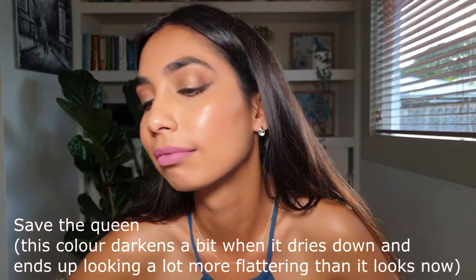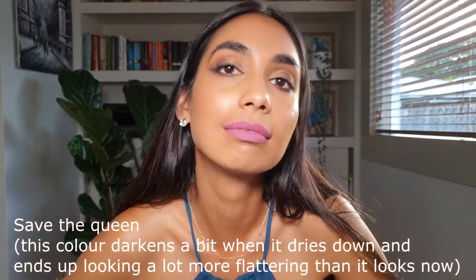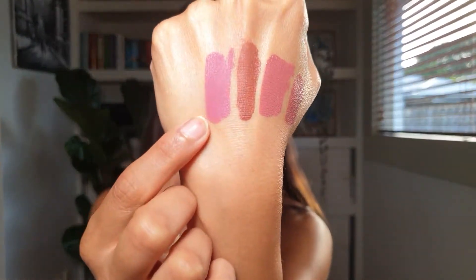This one is called 'Save the Queen' — it's a very bright pink, perfect for summer when you're looking for something nice and bright. I kind of have to be in the mood to wear this pink, but it does look very pretty and it absolutely works on brown skin tones. Of course you can always mix it with other nude colors. If you're not a big pink fan, I would say stay away from this one.